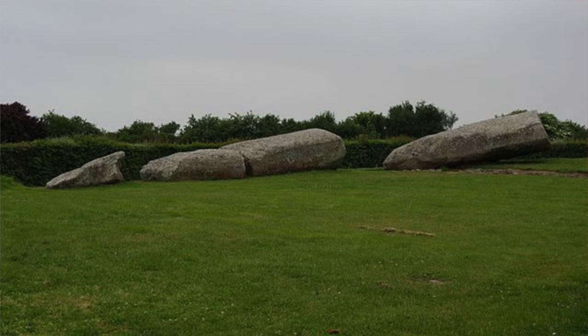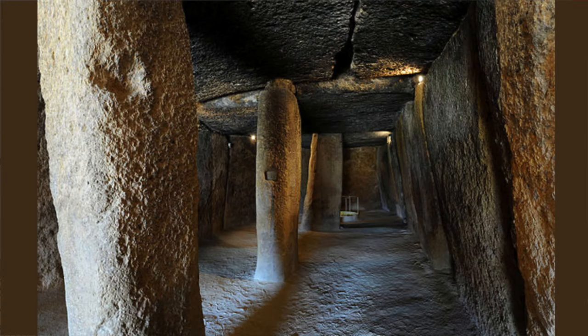The dolmen of Menga is made up of a trilithon entrance, a long corridor and a central chamber. Due to its epic proportions, the ancient builders reinforced the interior of the tomb with stone pillars. After the stonework was finished, the dolmen was then covered in heaps of soil, making it into a tumulus. When it was first discovered in the 19th century, the skeletal remains of several hundred people were found inside it.